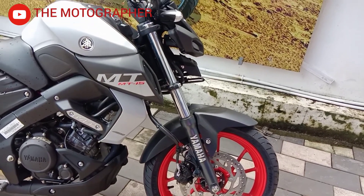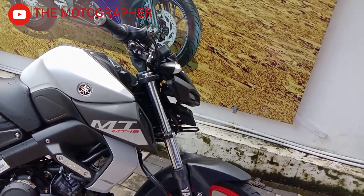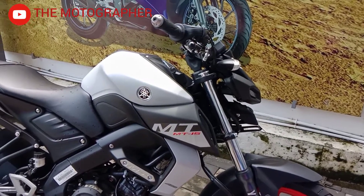Hello everyone, welcome to our next video. So, how did we get into this video? Our first ride is the MT-15.